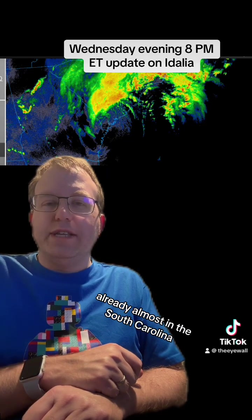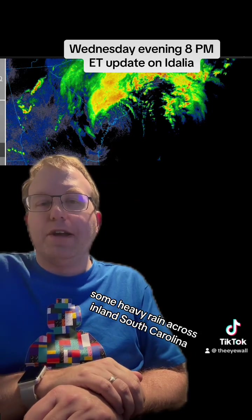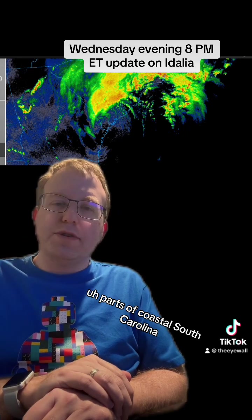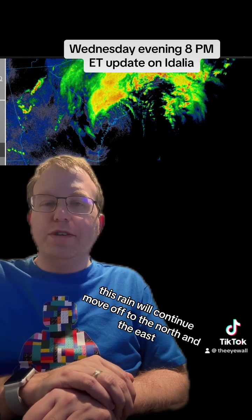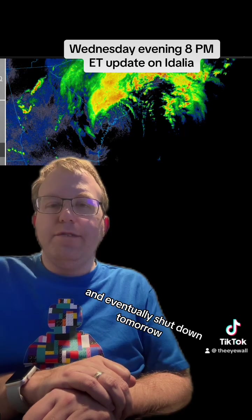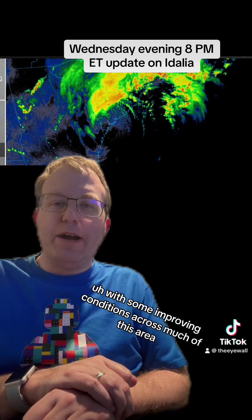It's racing north too, already almost into South Carolina. As you can see from the radar image here, there's some heavy rain across inland South Carolina, some scattered thunderstorms moving across parts of coastal South Carolina up toward Myrtle Beach and into southern North Carolina as well. This rain will continue to move off to the north and east as we go through the night tonight.